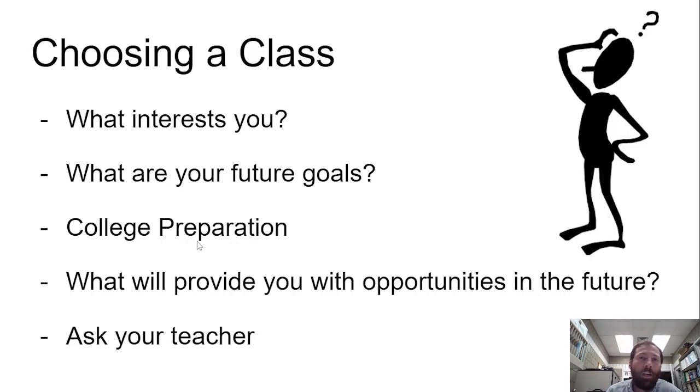And if you're ever in doubt, feel free to ask your current science teacher or the science teacher that will be teaching a class that you're interested in. We're always happy to help and answer questions that you might have.